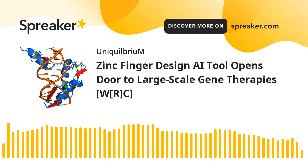By speeding up zinc finger design coupled with their smaller size, our system paves the way for using these proteins to control multiple genes at the same time, said Noyes. In the future, this approach may help correct diseases that have multiple genetic causes, such as heart disease, obesity, and many causes of autism.